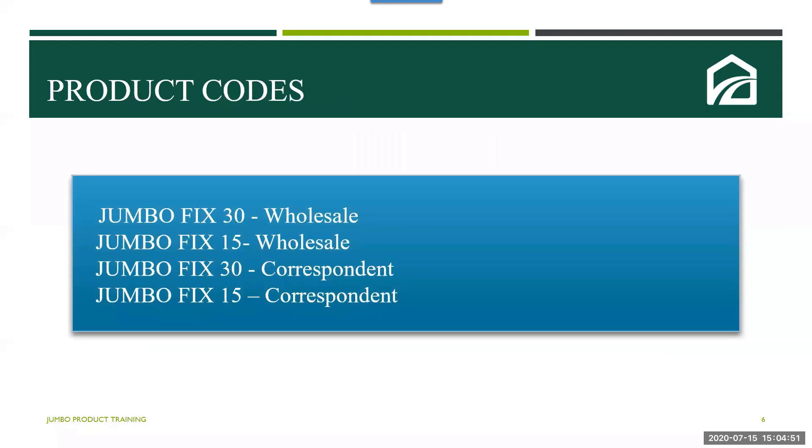On this screen you'll see the fixed product codes that you're going to find when you log into Driver to search for the product.